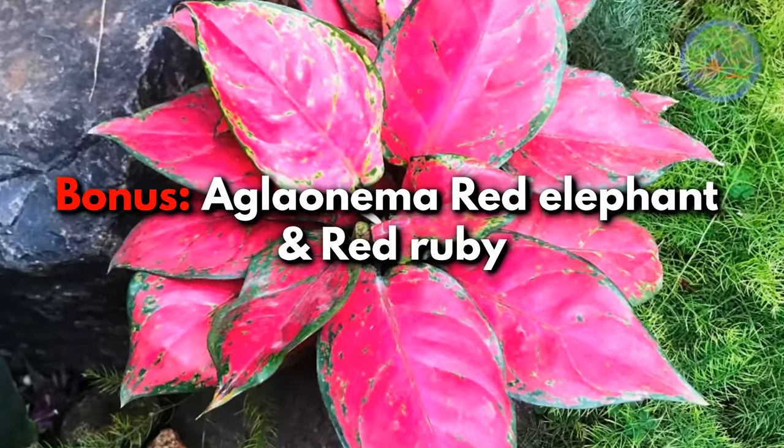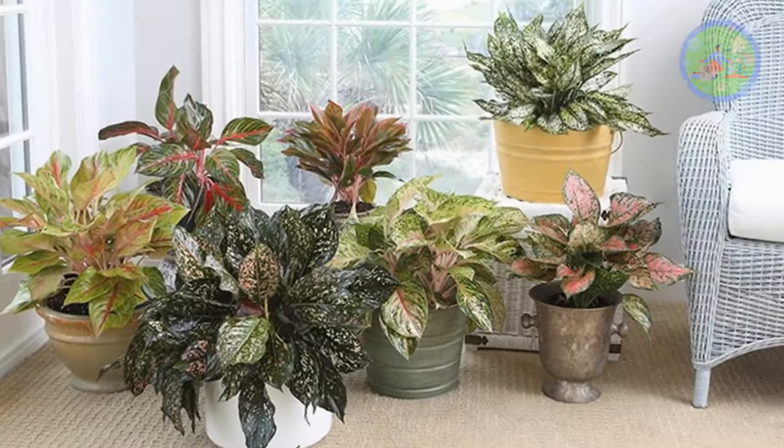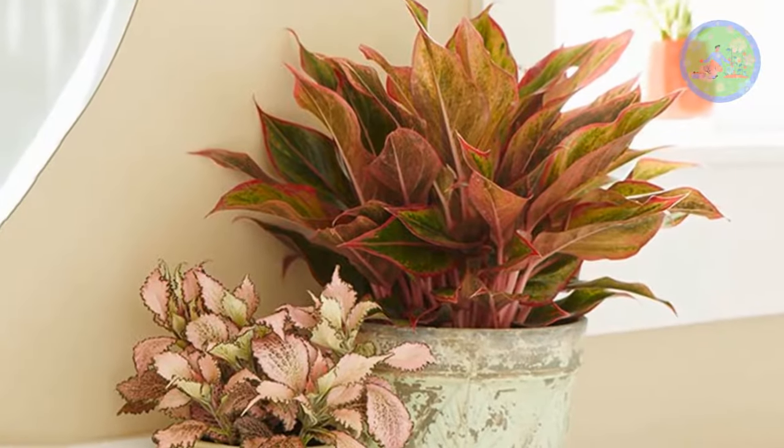Bonus! Aglaonema Red Elephant and Red Ruby. Bring an Aglaonema home or to the office for fortune and financial success, as it is a lucky plant according to Feng Shui and brings good luck to the grower's life.